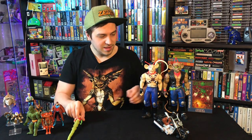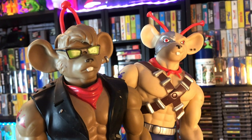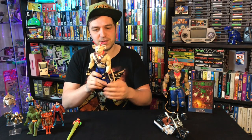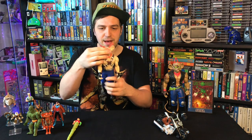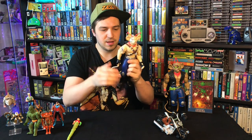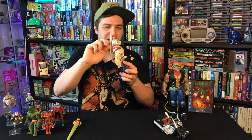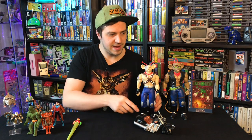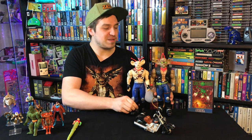Then we have some giant Biker Mice from Mars figures. Biker Mice from Mars was kind of ripping off Teenage Mutant Ninja Turtles — TMNT had giant toys, so they did giant toys too. These have a few points of articulation: head, waist, arm, and you can turn the tail — nothing on the legs though. I don't actually know all the names. One of these is Vinnie I think, and I'm missing Modo — the one I had as a kid. Laszlo also threw in a Biker Mice motorbike. Pretty cool to put up on the top shelf next to my other big toys.